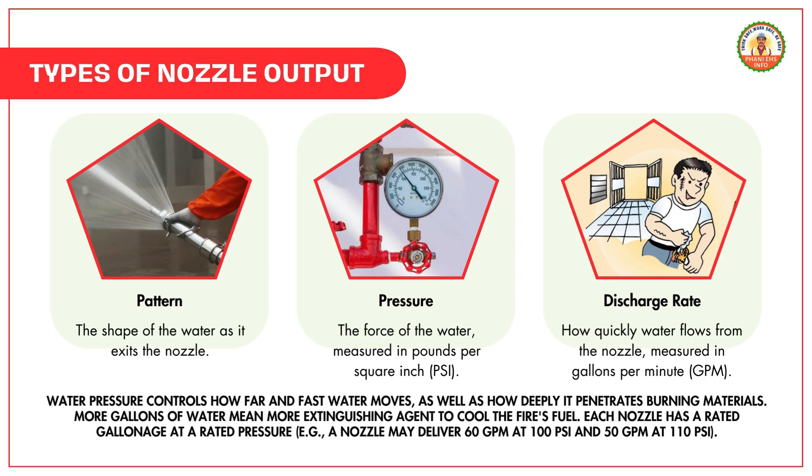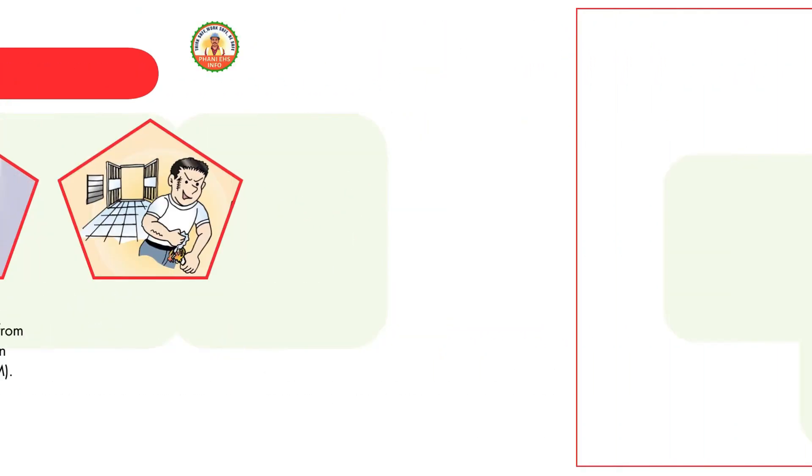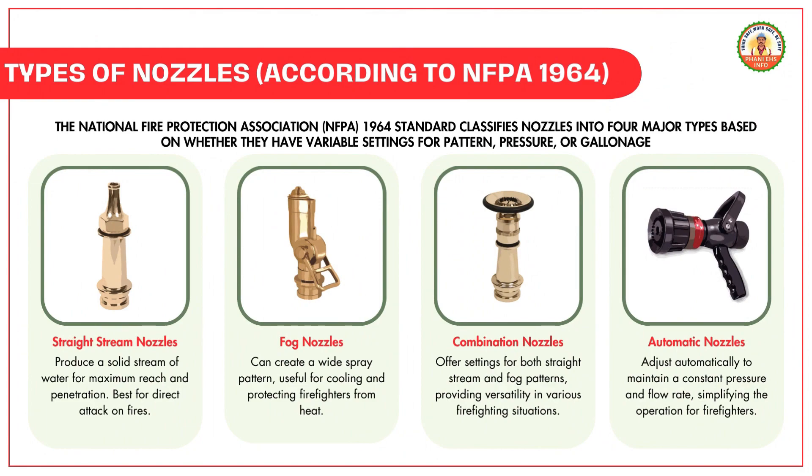For example, a nozzle may deliver 60 GPM at 100 psi and 50 GPM at 110 psi. According to NFPA 1964, the National Fire Protection Association standard classifies nozzles into four major types based on whether they have variable settings for pattern, pressure, or gallonage.